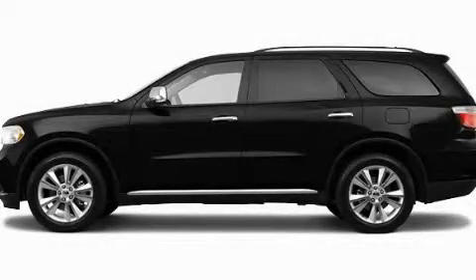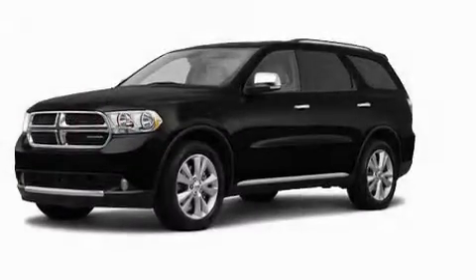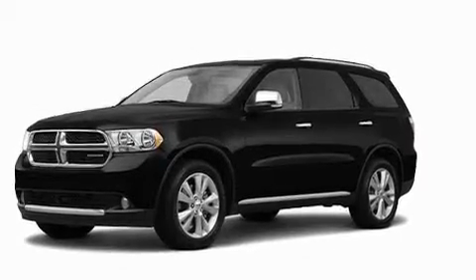This is a brand new 2011 Dodge Durango, for when safety, size, and space are of importance. It has a 3.6 liter 6-cylinder engine and an automatic transmission.